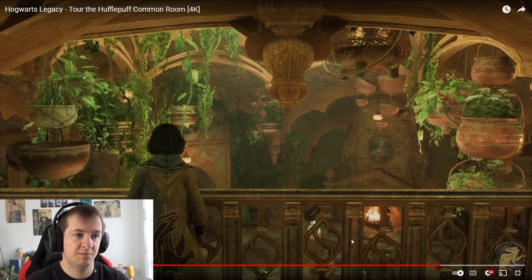All houses so far look very impressive. But yeah, what is your favorite house? Which house are you going to pick once Hogwarts Legacy launches? Let me know in the comment section. I'm not fully decided, but I'm tending towards picking Slytherin.